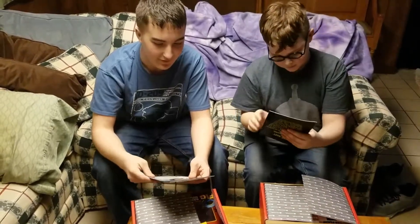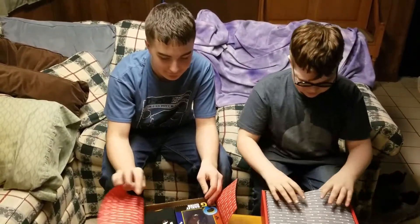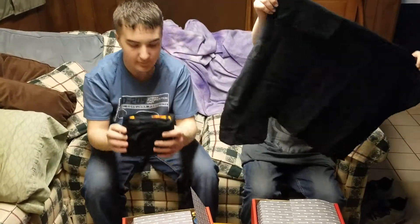Hey! We're doing a GeekFeel unboxing video. If you don't know, GeekFeel is a monthly box, and it comes every month for either a year or if you subscribe for just a month. But here we go, let's do this.